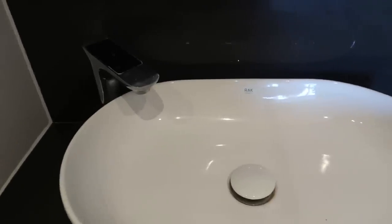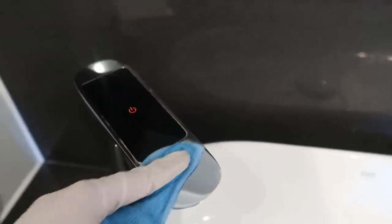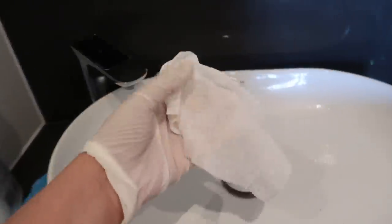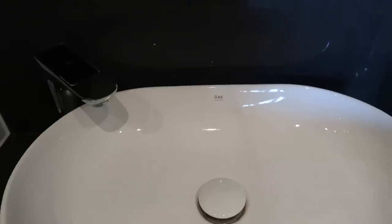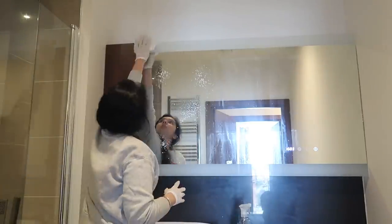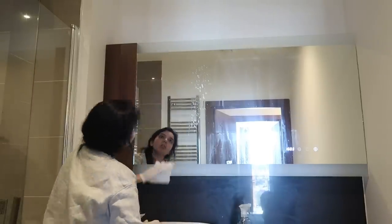For the dirty tap area I use Viakal — just spray it and wipe it with the cloth to make it really shiny. For the basin I use the Method bathroom cleaner and scrub with an antibacterial wipe. For the mirror, kitchen towel does the work really well — I just spray the Method bathroom cleaner and wipe it down.